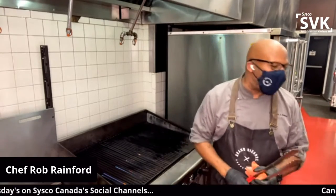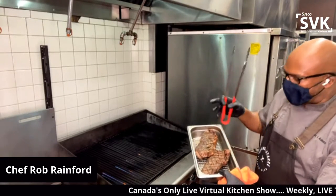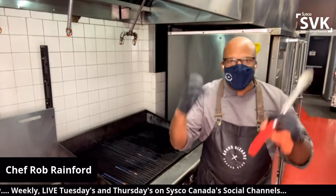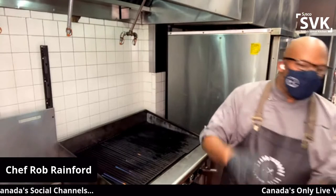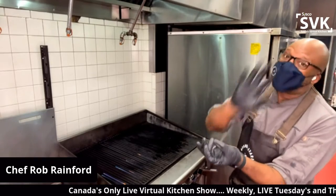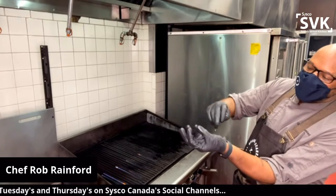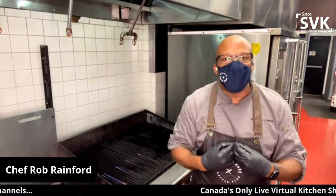My steaks are grilled and I'm letting them rest now. I tell people: yes, you can use a thermometer, but when you have the touch and the knowledge working together you become the chef you want to be. We still use the finger touch — rare, medium rare — the palm for medium well, and the pinky for well done. I don't like that feeling, but if my guest wants it, I'm going to smile and give it to them.